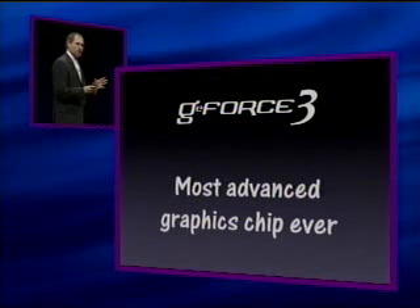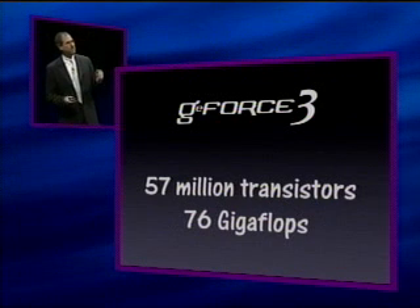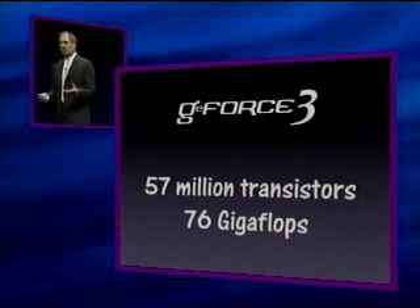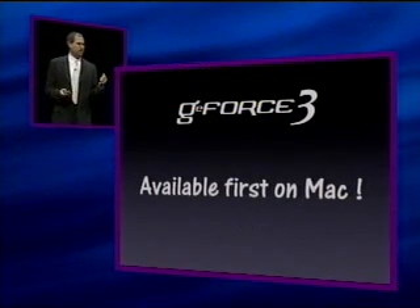The GeForce 3 is the most advanced graphics chip ever. It's got 57 million transistors, and internally for specialized graphics computations it's going to get up to 76 gigaflops. And it is going to be available first on the Mac.